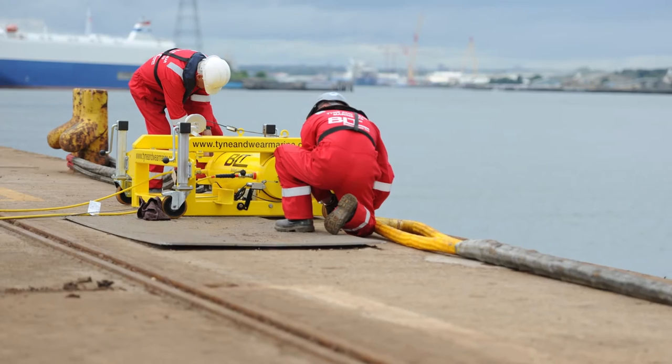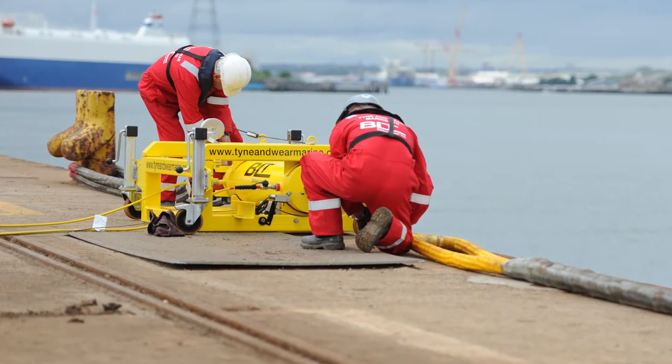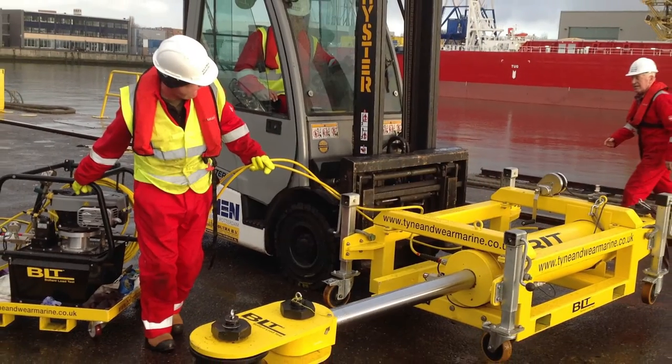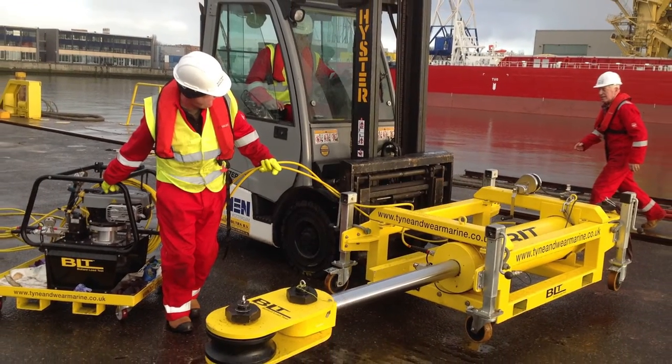In 2012, the port approached my company, Tynanwy Marine, to see if we could come up with a solution on testing bollards. We spent two years in research, development, and manufacture, and bollard load testing was born. We're now actively seeking preferred suppliers around the globe to work with.